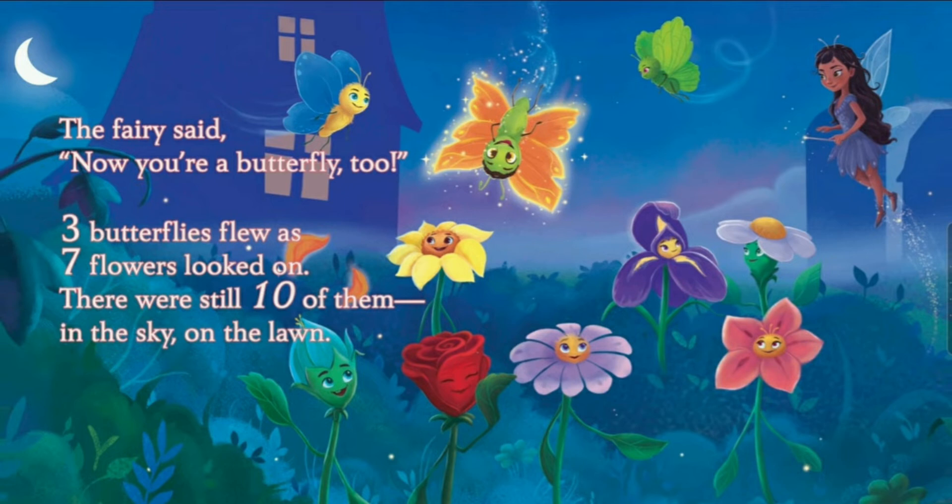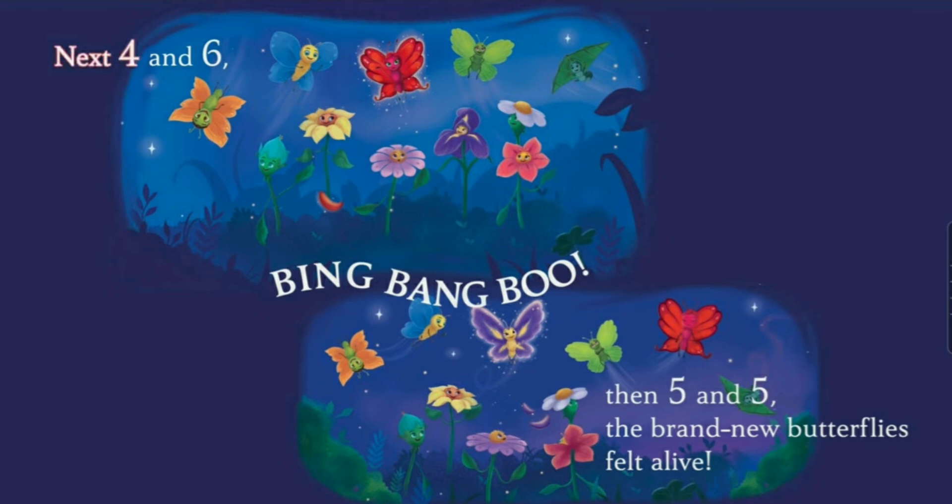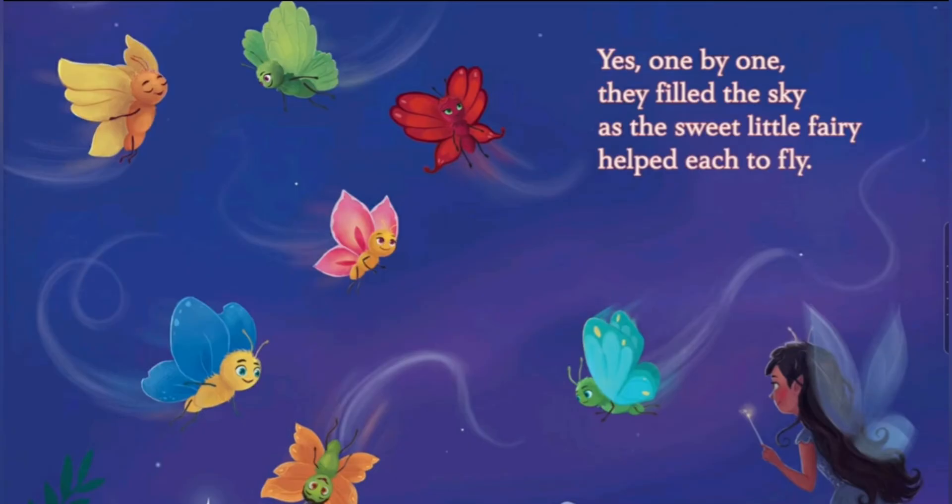Three butterflies flew as seven flowers looked on. There were still ten of them in the sky on the lawn. Next: four and six — that is my favorite friends of ten. Bing-bang-boo, then five and five. The brand new butterflies felt alive. Yes, one by one they filled the sky as the sweet little fairy helped each to fly. That's a really kind fairy. But all these butterflies look so pretty now — this is super duper beautiful.